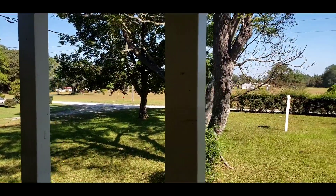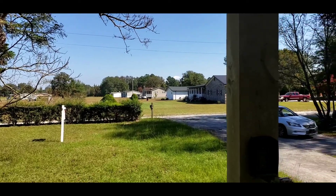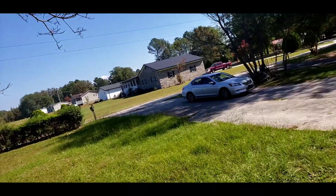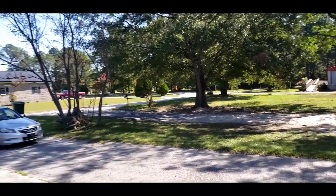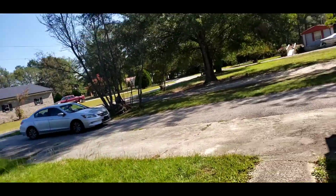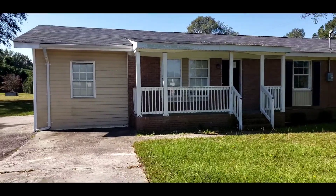This is the view from the front porch. Nice and quiet out here — we are about 25 minutes from Columbia, from the USC football stadium in downtown Columbia. Very nice and peaceful. Here is the driveway from the front porch — this is your view. Give me a call if you have any questions: 803-566-0984. Thank you so much and have a great day. This is the front of the house.